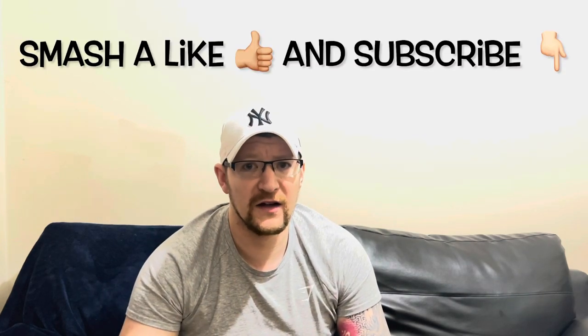Thanks for watching - hope you enjoyed it. Thought I'd check it out because everyone loves Tyson Fury. He's made an energy drink, it's taking no crap, it's throwing all the punches, and it tastes good. We'll try the other flavors in the next videos. Anyway, smash a like, subscribe, and I'll check you out on the next video. Cheers!